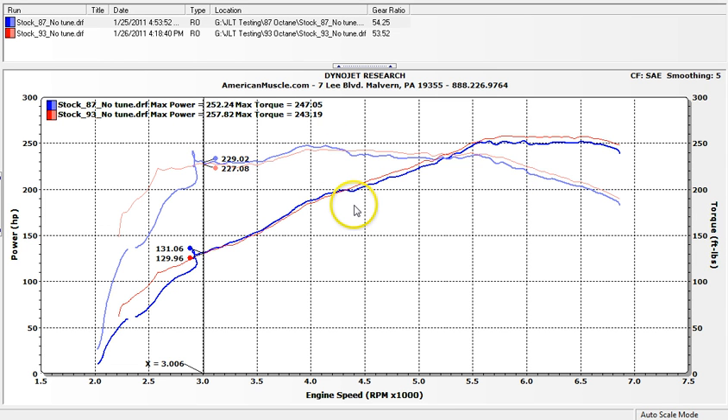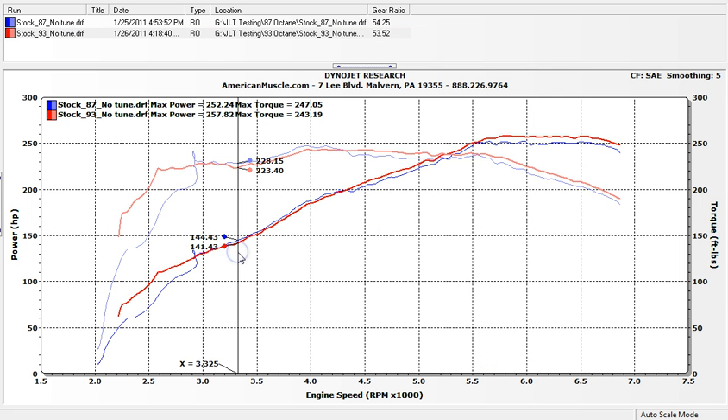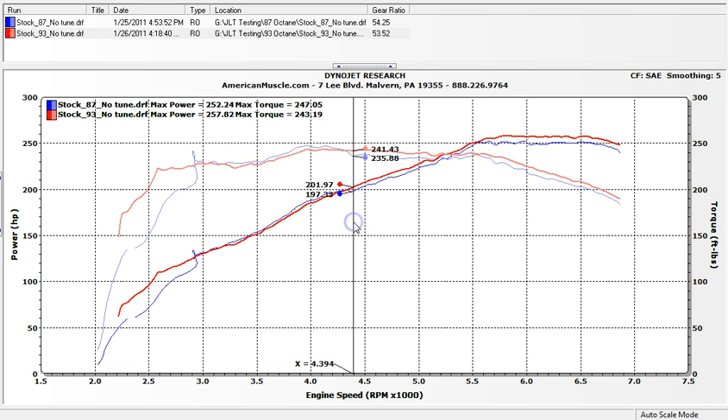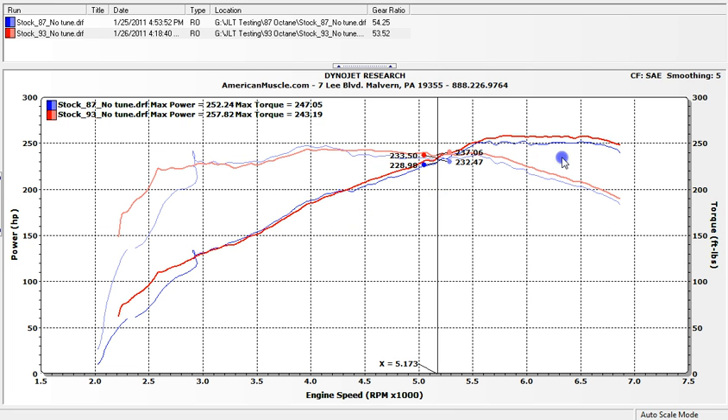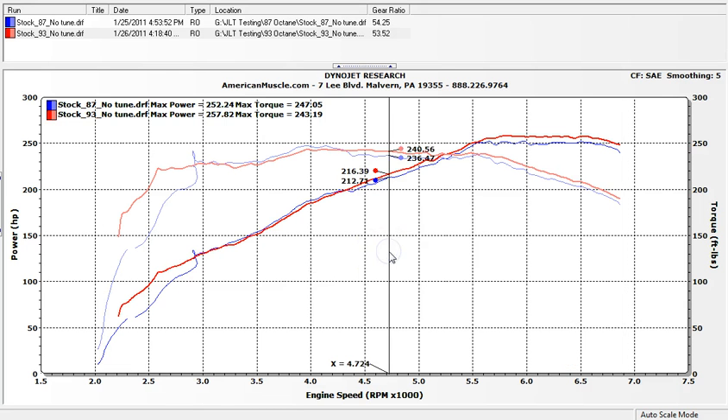You can see there was more timing and the car picked up about seven horsepower and six to seven foot-pounds of torque just by putting 93 octane in the car. The knock sensors do advance the timing, so the car picks up power. It lost a little bit down low — that could be because these were different days, one day after the next, with the fuel drained and 93 put in. But putting 93 octane in the car with no tune changes does pick up horsepower and torque, mainly above 4,500 RPM. So anywhere at wide open throttle between shifts, it'll still pick up power.